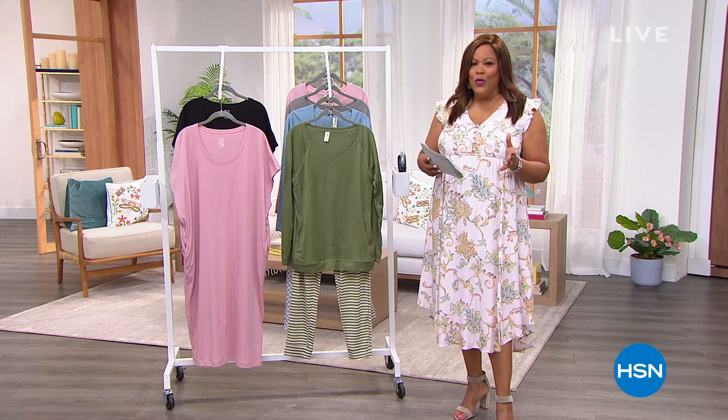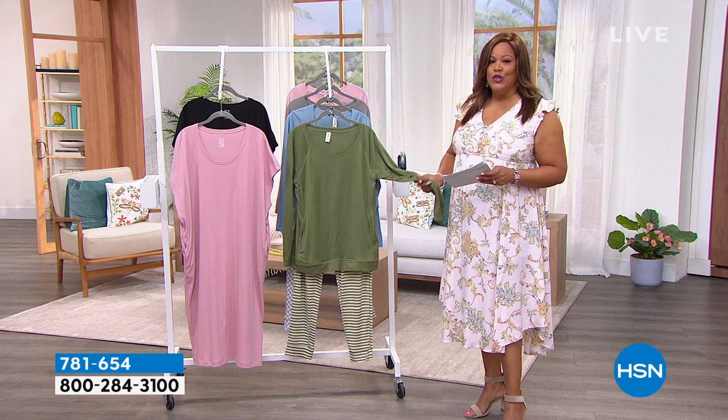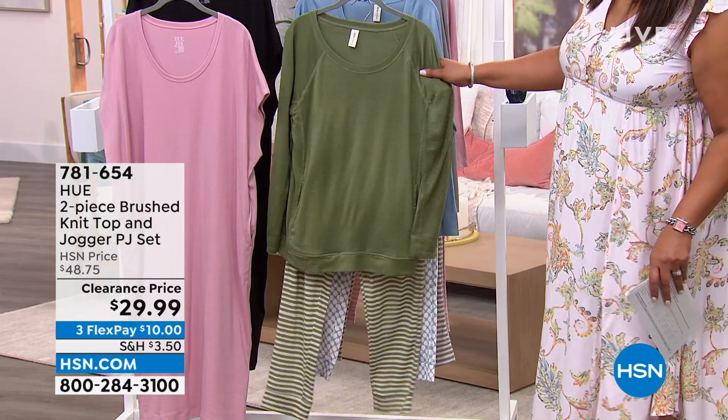So let me show you something coming up that you're going to want to write down the item number — crazy steal of a deal. I have this jogger set that is so cute that you can wear out and about, to the grocery store, to grab your coffee, lunch with the friends. This is a two-piece brushed knit top and jogger PJ set for $29.99. And stripes are huge for the spring — we have three colors and the price is phenomenal.